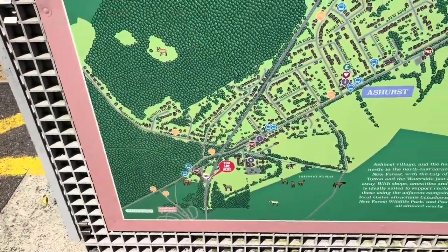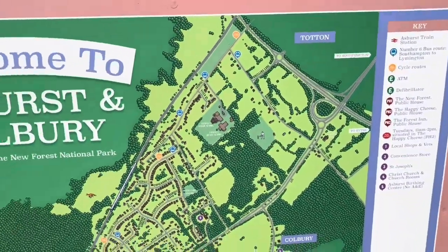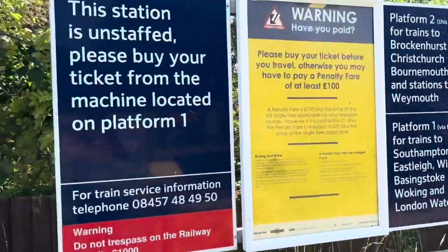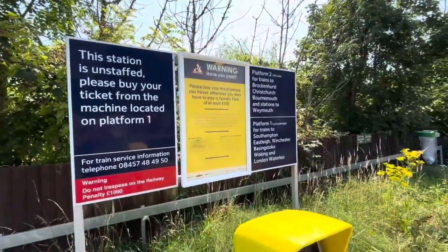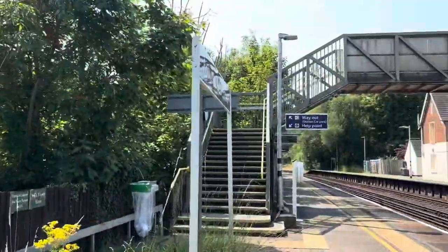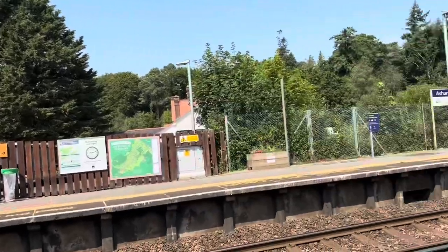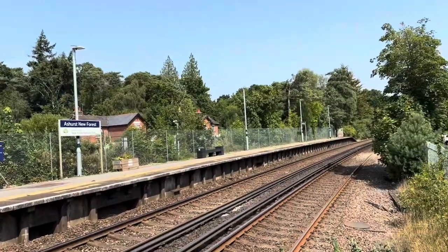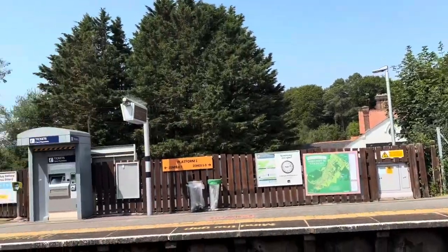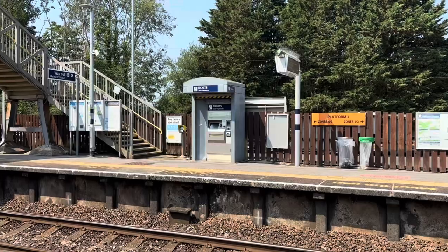I've just walked from Beaulieu Road to here at Ashurst New Forest. The usual posters, a tap pad, there's a footbridge there. This is the flat walls — I think it looks rather secure.